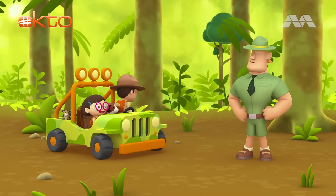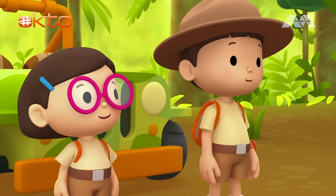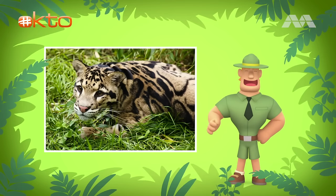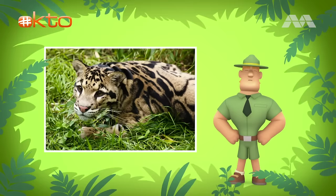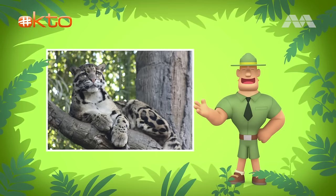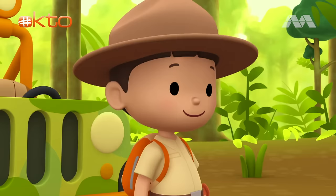Ranger Rocky! Welcome to the rainforest, Junior Rangers! I see you've brought a rare friend with you today! Why is it rare, Ranger Rocky? Clouded leopards are rare because not many of them are left in the wild, and they are in danger of disappearing forever! That's terrible! They are endangered because their homes in the forest are cut down for human use. They are also hunted for their patterned fur. You should look for the cub's mother — she can keep it safe. Look for tall trees with lots of shade, that's where the clouded leopard hides. Good luck, Junior Rangers! Thank you, Ranger Rocky!